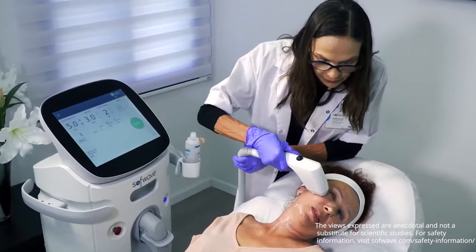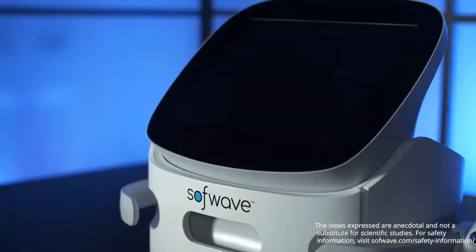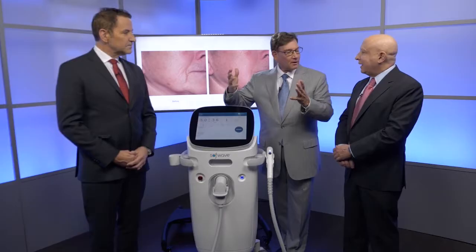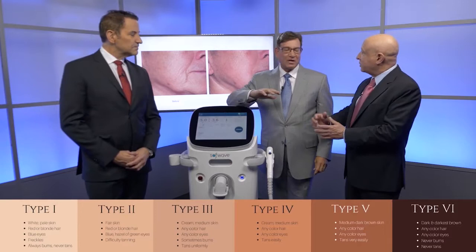So we're talking about SoftWaves and the patient experience. Let's talk a little bit about what this is. Barry, you want to explain this? It's ultrasound — an ultrasound treatment that treats just under the skin in the right layer.